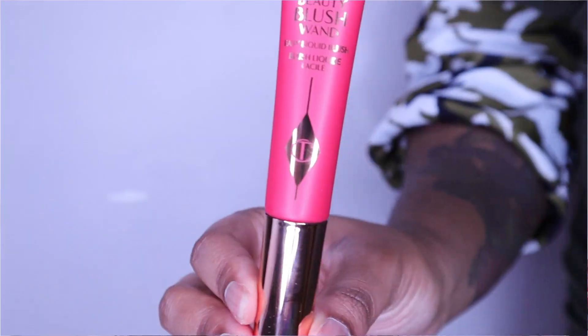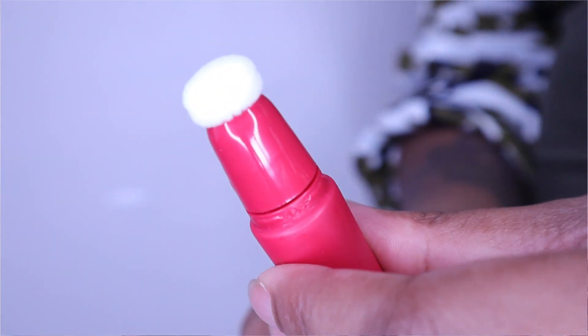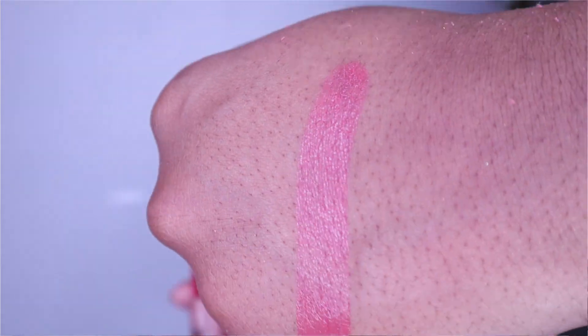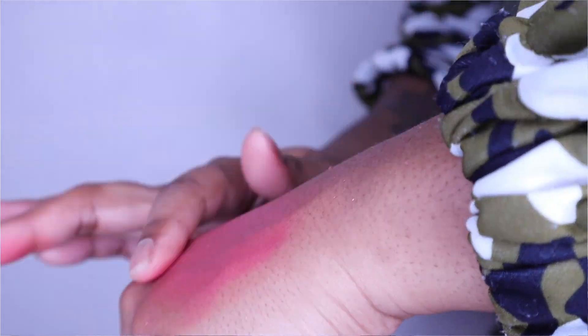Let's try a liquid: the Pillow Talk Matte Beauty Blush Wand Easy Liquid Blush by Charlotte Tilbury in Pillow Talk Dream Pop, which is the darker shade. It's a literal wand — you gently squeeze to release product and twist to close. I have a feeling I'm going to do a monochromatic look with this blush.